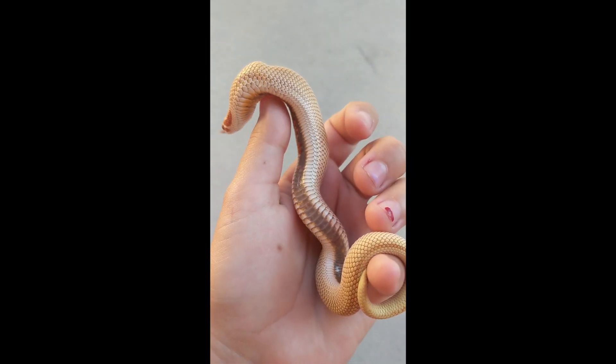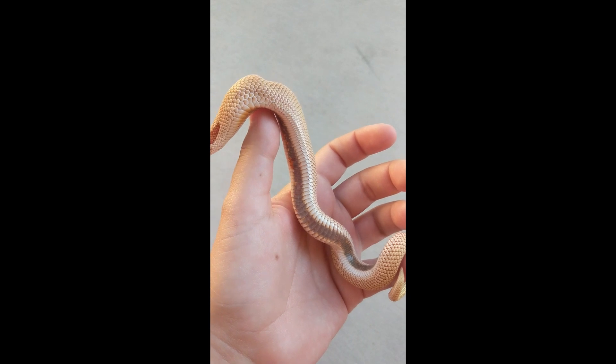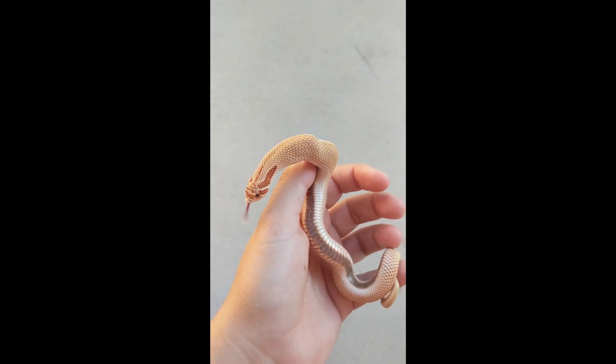Also, most supercondas — which is just when they have both of the alleles for the anaconda gene — usually have a solid belly color, unless they have something else like pastel which can sometimes cause speckling.